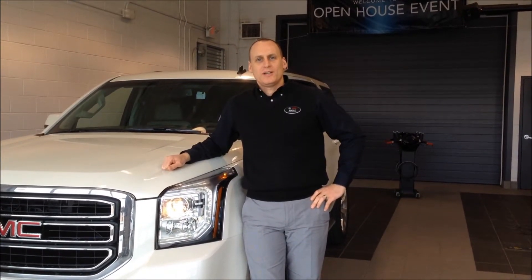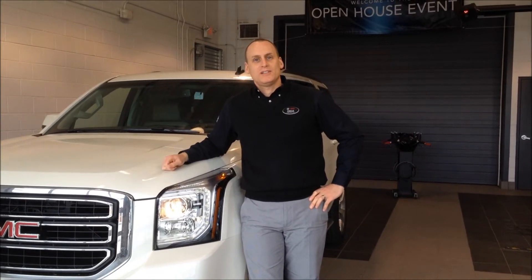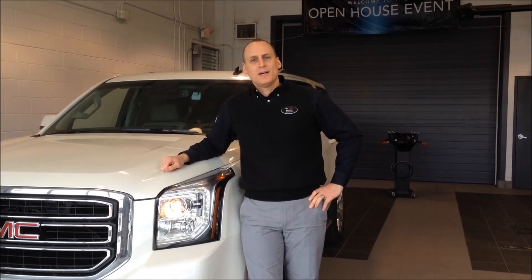Hello, my name is Angolosa, and I'm one of the owners and the general manager here at Royal GMC. It's my pleasure today to share with you my top five favorite things about the 2015 Yukon over its predecessor.